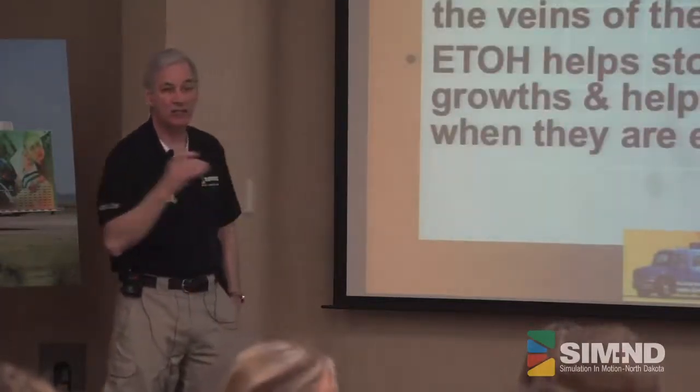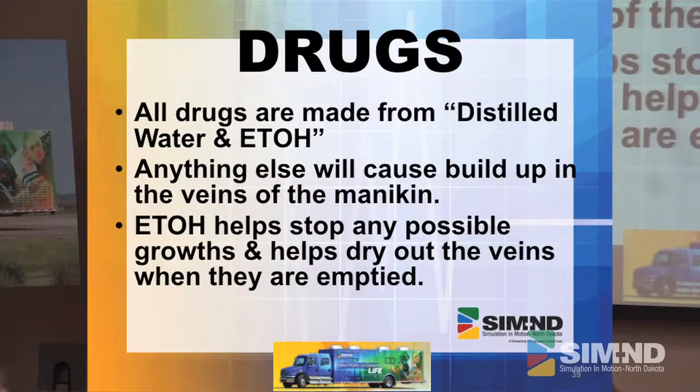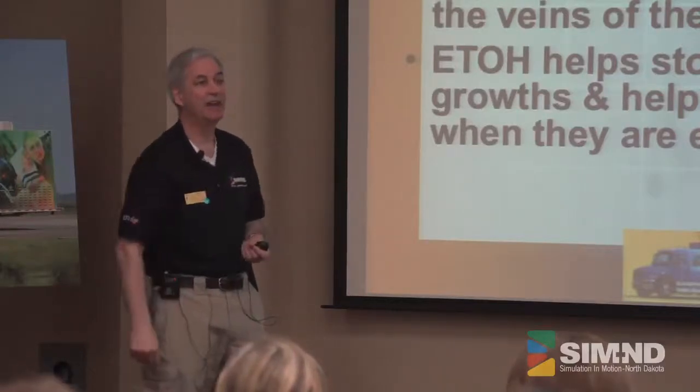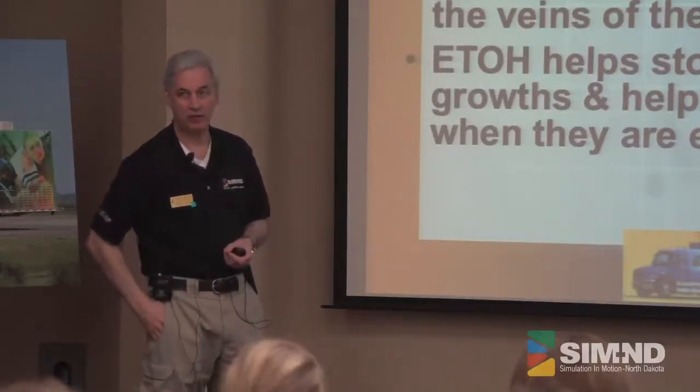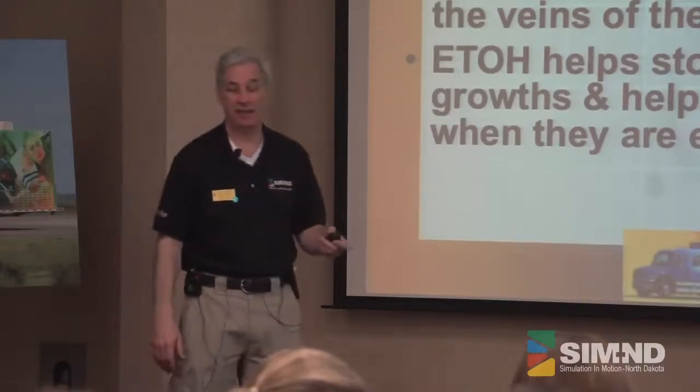The alcohol in the water does two things: it helps retard any type of growth of bacteria or whatever else you might get in there, and it actually helps dry your material out quicker, because you don't want to keep liquid in those veins for a long time. If you've got a little bit of alcohol in there, they dry out much quicker — and that includes the IV arms or anything like that. That's why all our meds are made that way.